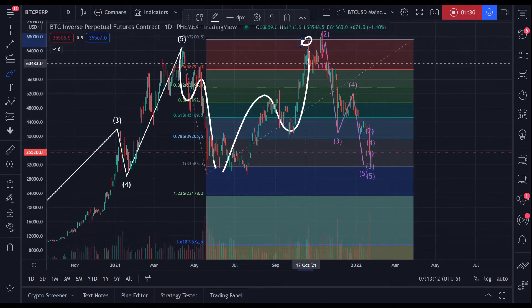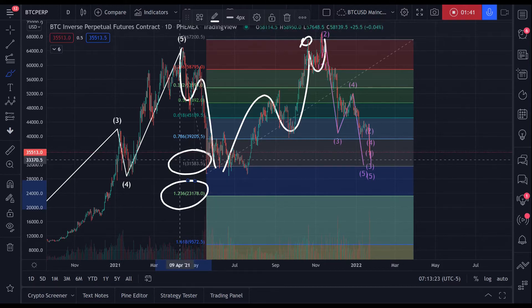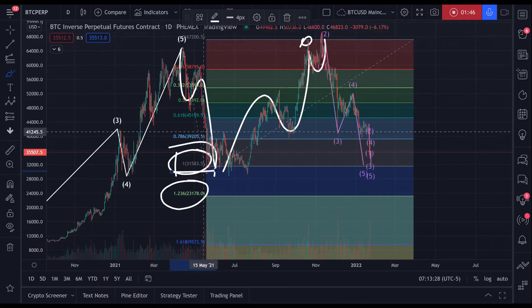Which ends here. That's the pivot A, B, and then projecting the 1.0 to the 1.236. So this is typically the minimum target of this projection. Sometimes you can get a 0.786 retracement, but that's less frequent.